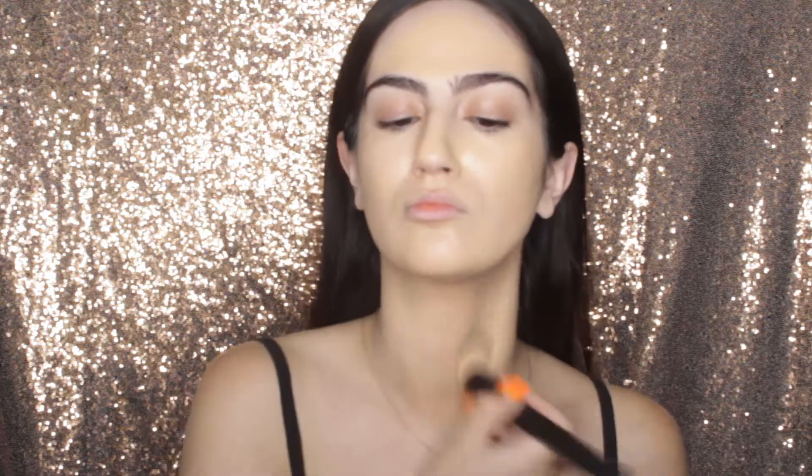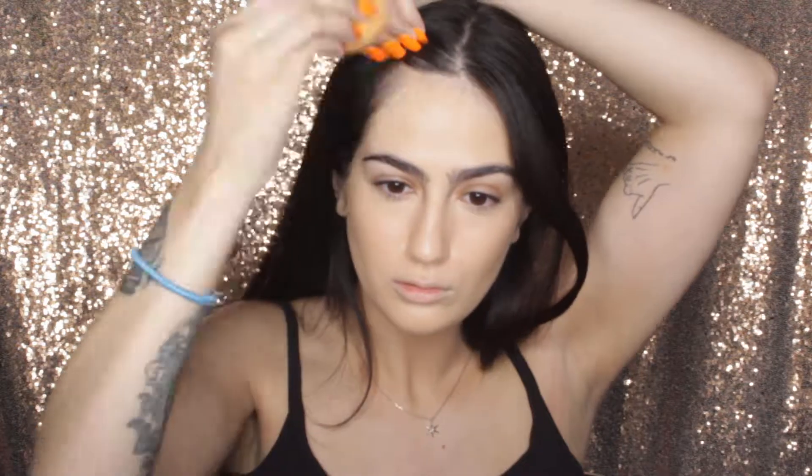I'm just going to grab one more puff. Alright, so it's fully applied on my skin — I brought it down my neck because it doesn't exactly match, but it's so stunning. I think it looks really nice on the skin — really glowy, just very natural, just like they claimed.